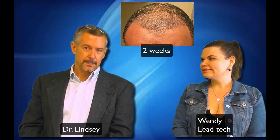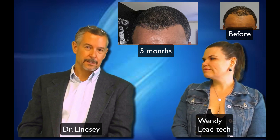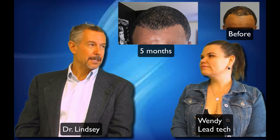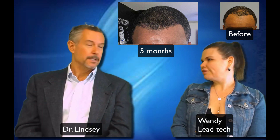Here's two weeks. Here's three weeks as the hair is starting to go away. Then here he is at five months. His before picture is up on the other side and he looks good. He had a question about what was going on back in the center of his head, and we had to remind him we didn't do anything there — we only worked in the front of his head.